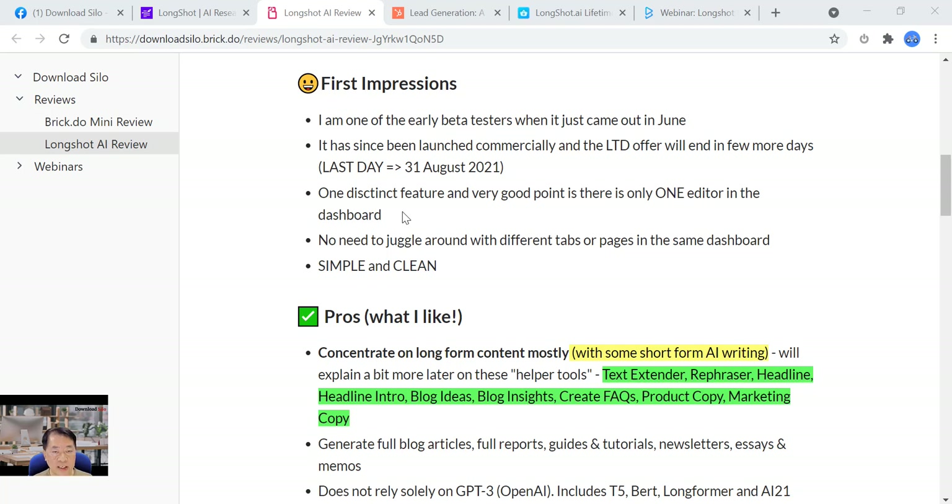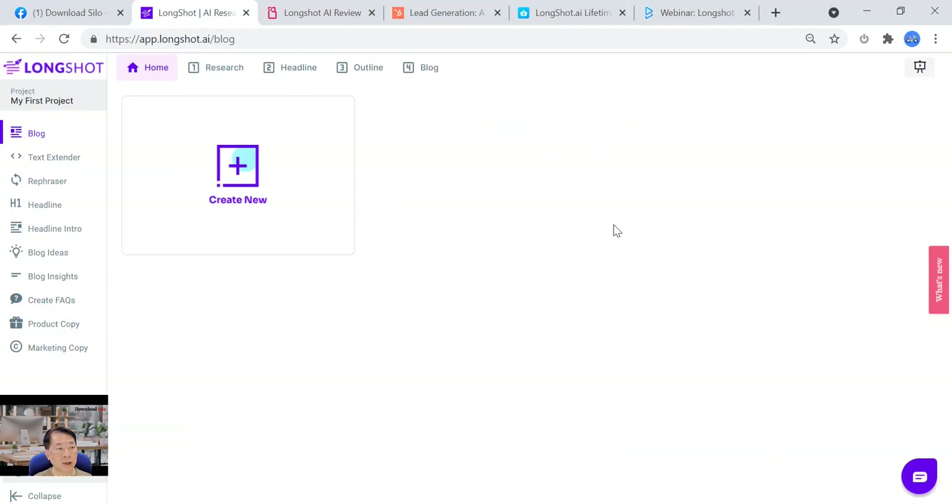One of the most distinct features is that they have only one editor in the dashboard. There's no need to juggle with different tabs or pages — it's very simple and very clean. The dashboard has three parts: a left-hand menu, a center editor, and additional columns on the right-hand side which we'll see later.